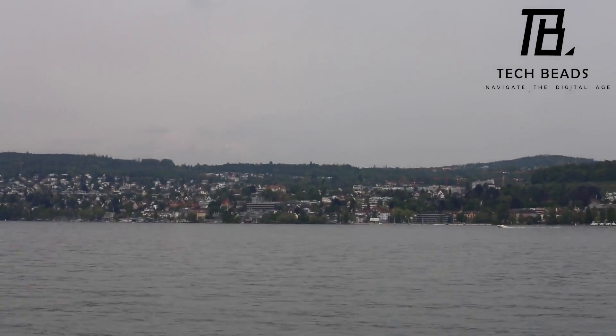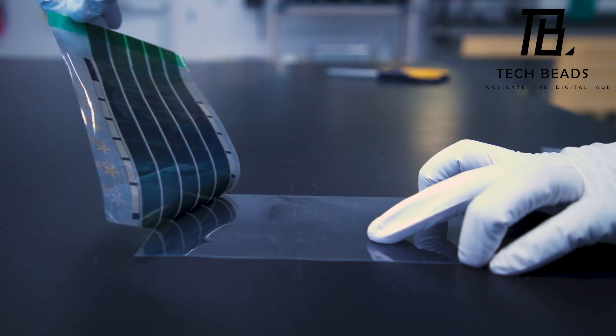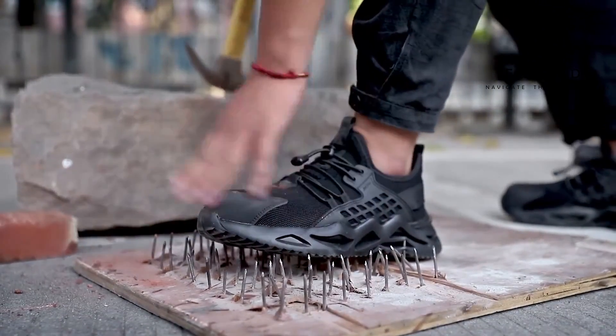Welcome to Techbeads, where we showcase the most innovative and mind-blowing inventions of today. In this video, we'll be taking a look at some of the craziest inventions you won't believe exist.